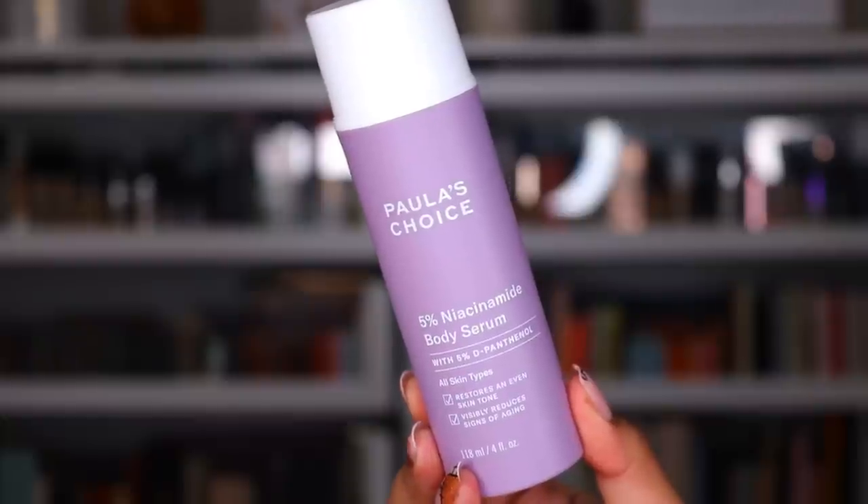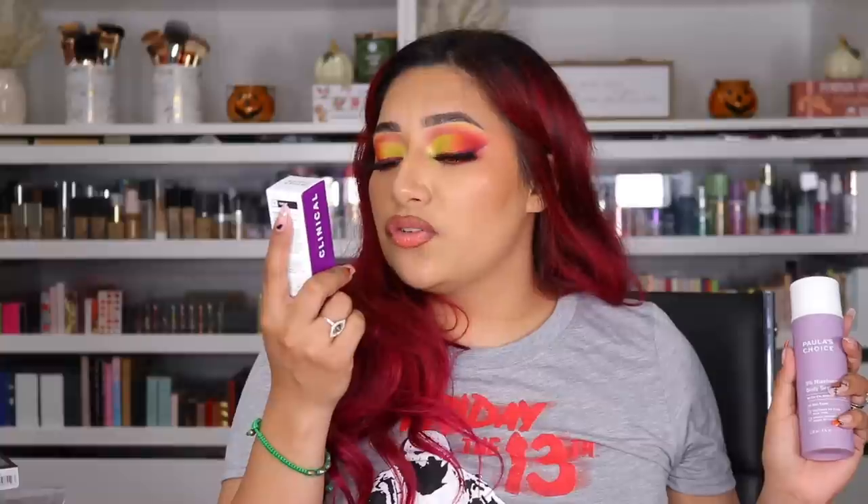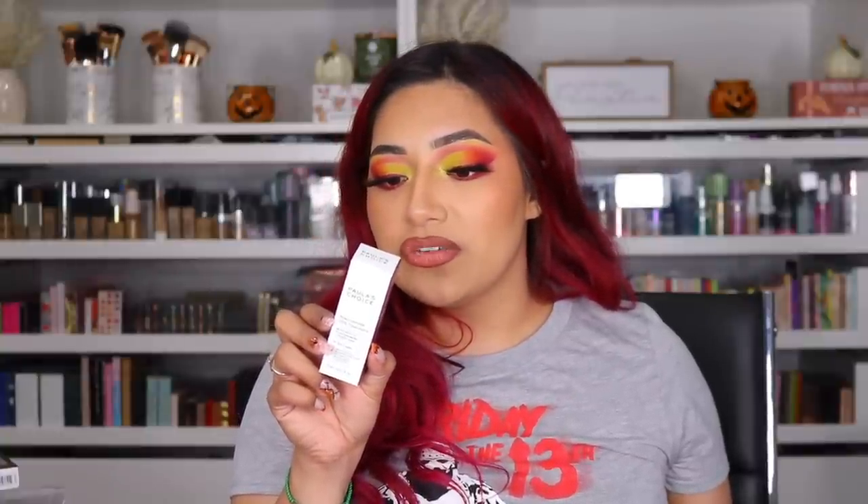Next items are from Paula's Choice. They sent me the Body Serum. All skin types, restores even skin tone, visibly reduces signs of aging. It says use daily or as often as needed for daytime, always follow with sunscreen. I want to try this out — I will let you guys know how it does. I'll vlog about it. This is for all skin types and dramatically reduces the look of pores and reinforces elasticity. Once daily, apply over face and neck. Thank you so much to Paula's Choice.